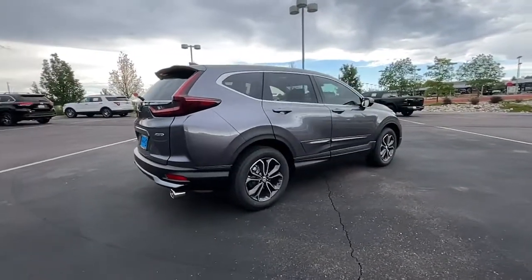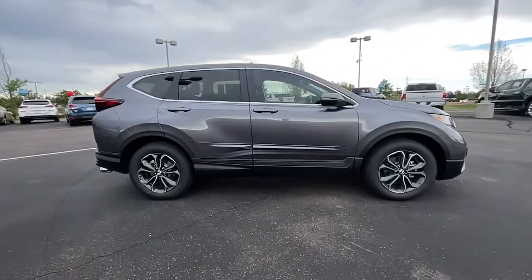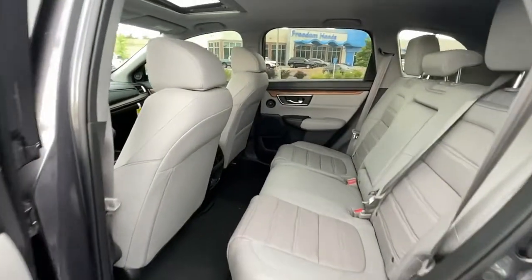Keyless entry, sun/moonroof, adaptive cruise control, power passenger seat, power lift gate, fog lamps, power driver seat, aluminum wheels, heated front seat, dual zone AC.